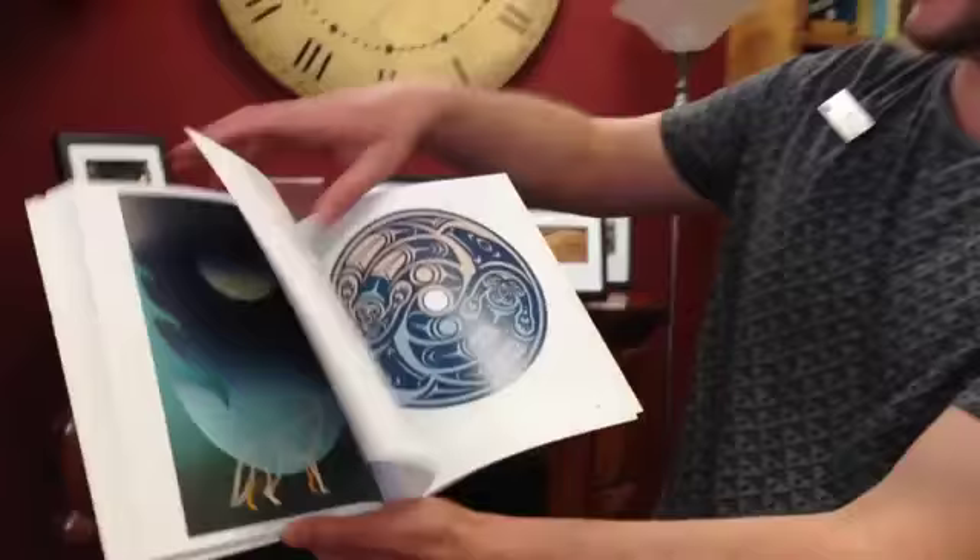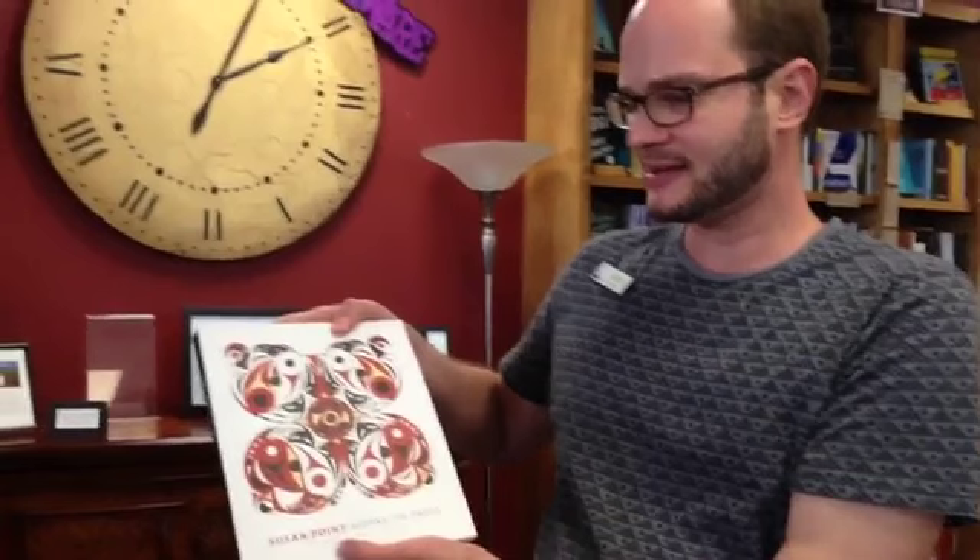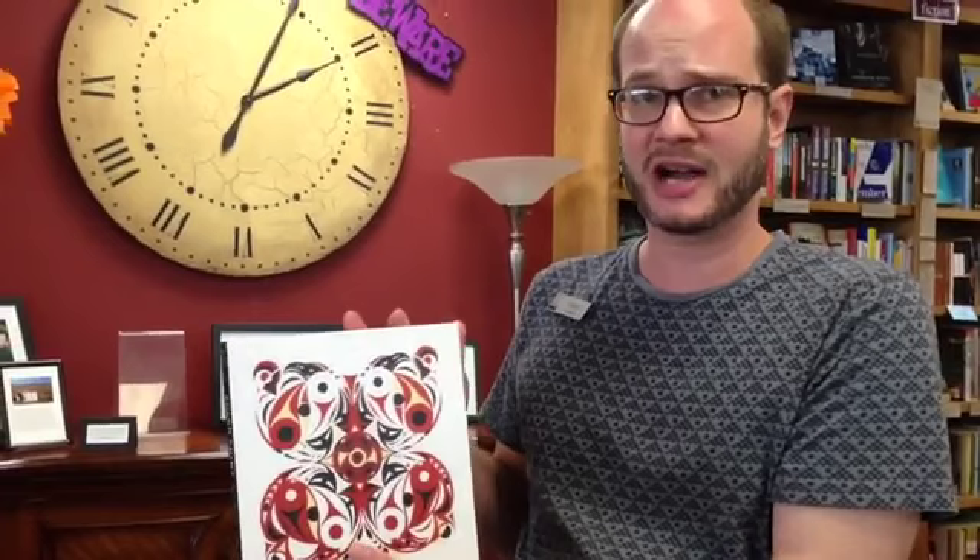You can see every detail in every print. The subtle variations that she worked so hard to get into her originals have made it into the book, which I think is just awesome. The book also contains some essays and commentary by the artist, which is cool. It gives you a lot about her process and the technical aspects of the work, but also what meaning she has assigned to it and how important it is for her to have the works preserved like this. So another great book that just came out.